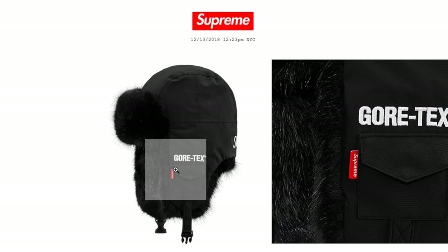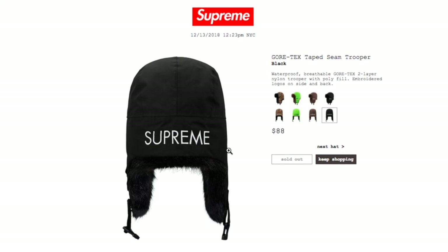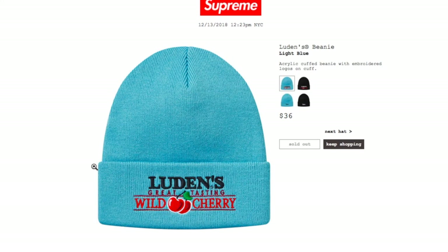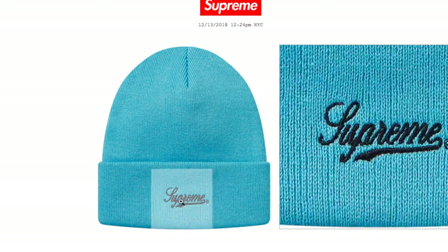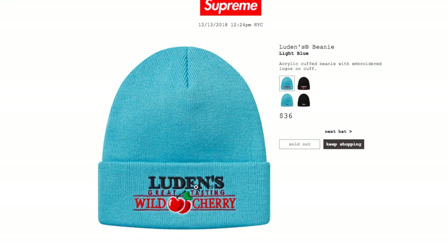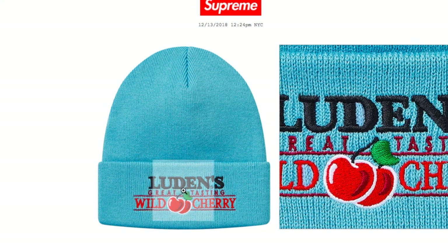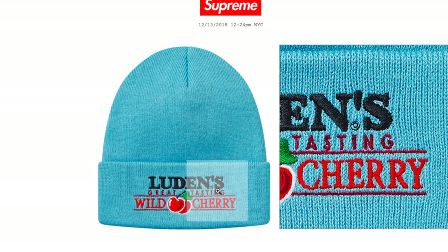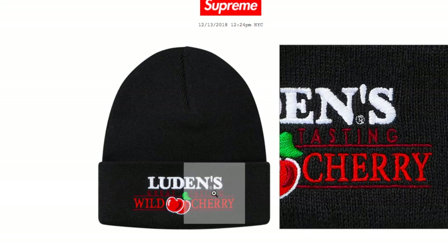The black color of the trooper is also sold out. Next is the Luden's Beanie in light blue for $36 — sold out. This is a ribbed cuffed beanie with embroidery logo on cuff. The black color is also sold out.